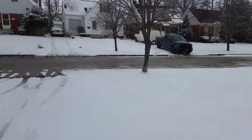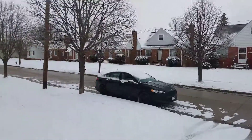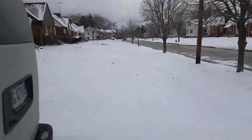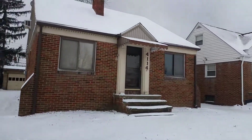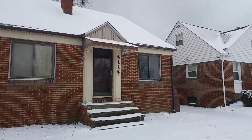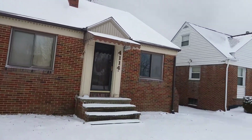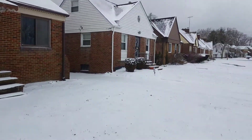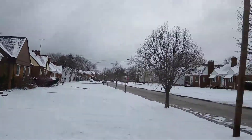We're at the 4th house and this address is 4114 Ellison. Again, we acquired four properties today. This is in South Euclid. You see the street view there.